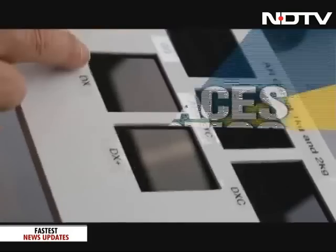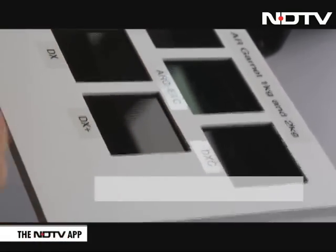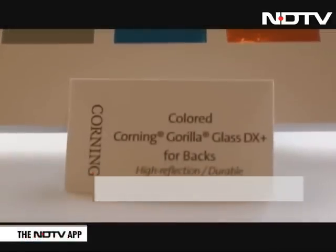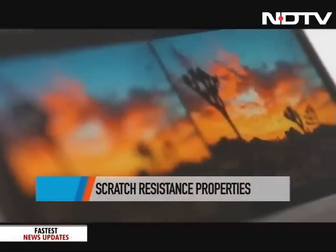Corning showed us its new glass composites Corning Gorilla Glass DX and DX Plus, which come with anti-reflective optics and scratch resistance properties. If you look closely, the DX and DX Plus have an anti-reflective property which gives great clarity in comparison to regular Corning glass.